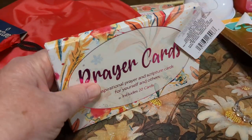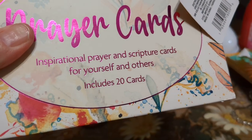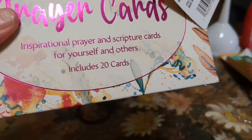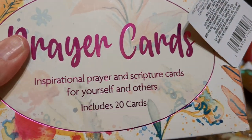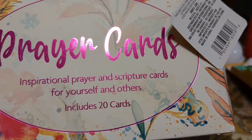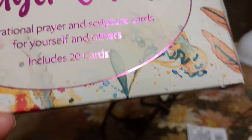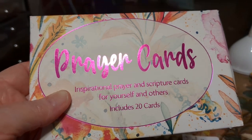Here's some prayer cards — twenty inspirational and prayer scripture cards. I'm going to give those to my neighbor. She's a lot more devout than I am. I mean, I go to church every Sunday, but I'm just not as devout as she is.